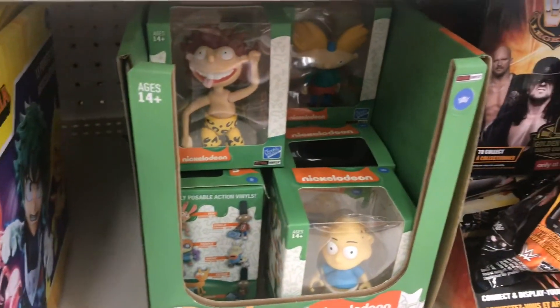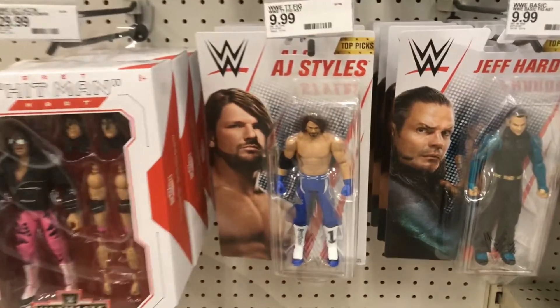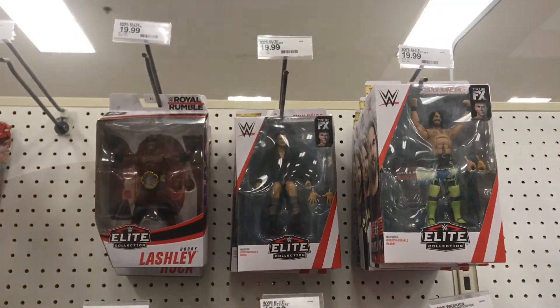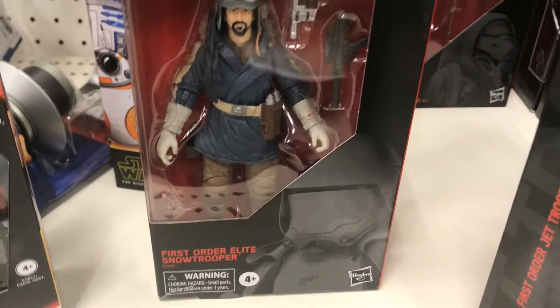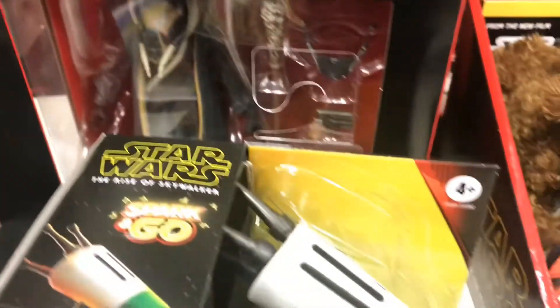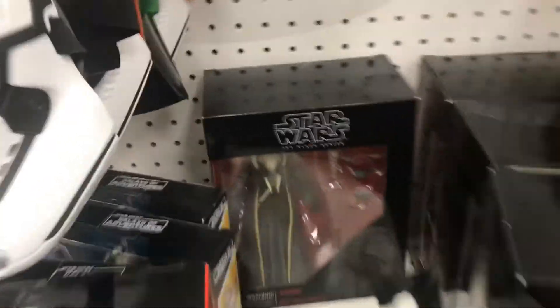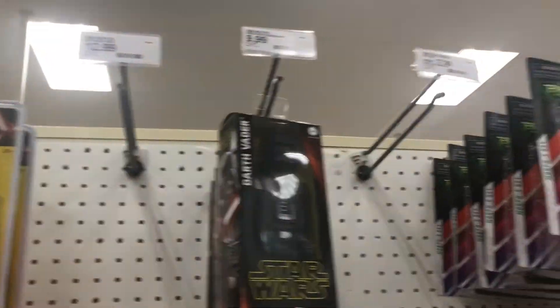Some Nickelodeon stuff — it's pretty cool. And of course some mystery Fortnite figures. I think I have that AJ already. Star Wars stuff — ooh, Black Series! First Order Elite Snowtrooper. And Moloch — must be a character from the book, I'm not sure I've seen him before. Pretty cool.